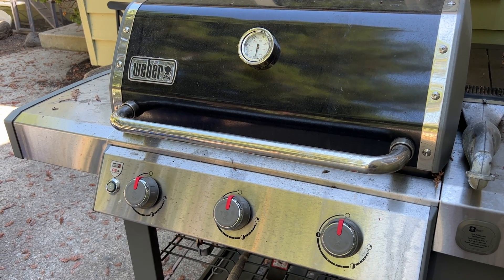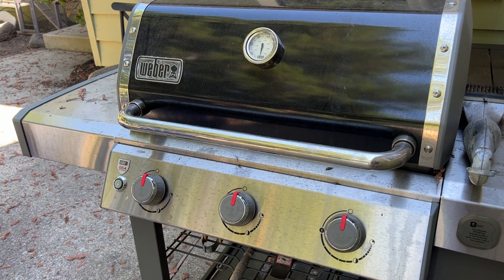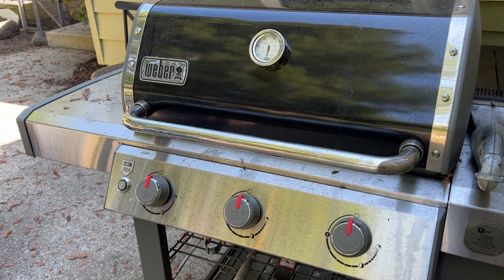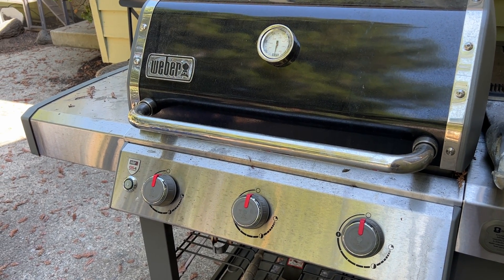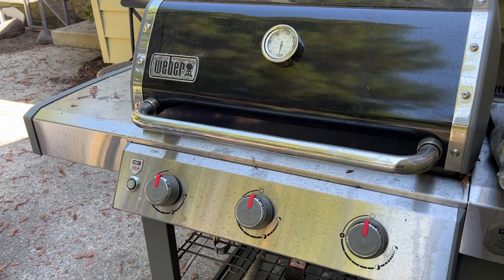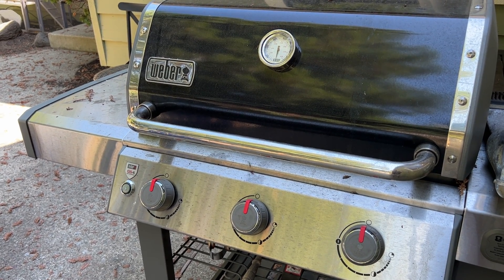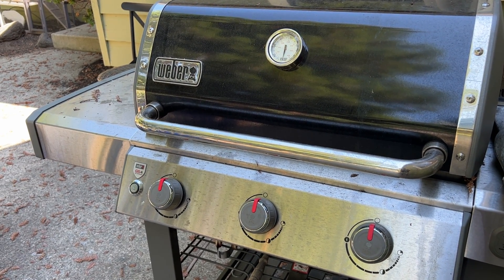So never use your propane grill inside. Never use it in an unventilated space like a garage. Always use it outdoors where you have good air circulation, because there is definitely a lot of carbon monoxide generated by propane grills, and you do not want that to accumulate in any kind of an enclosed space.